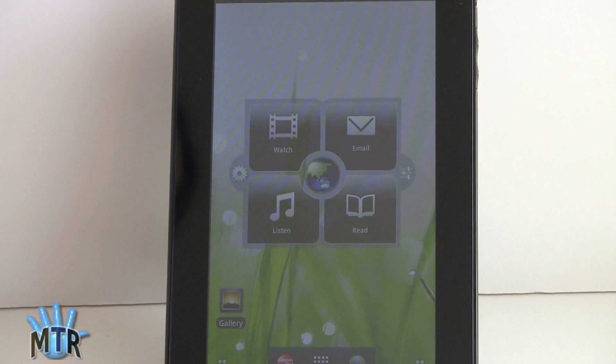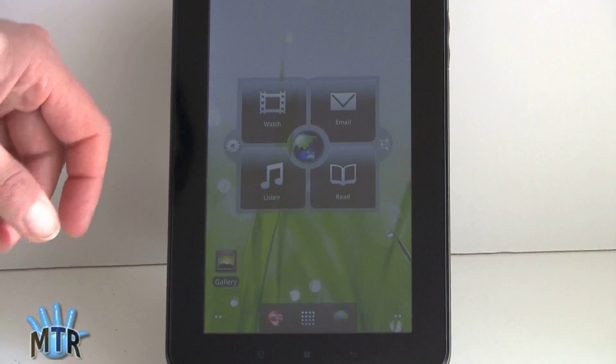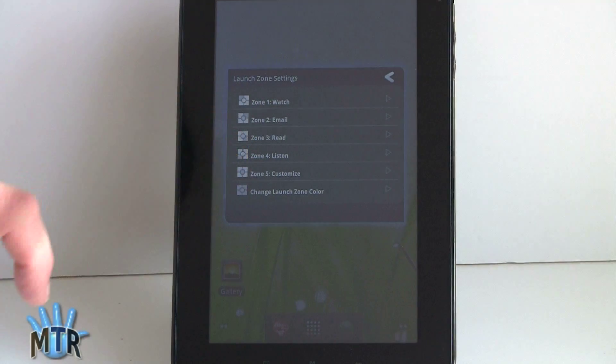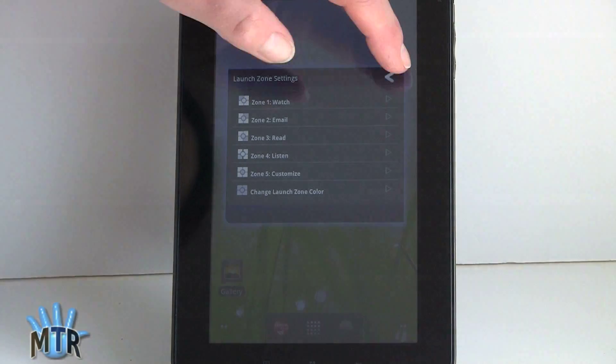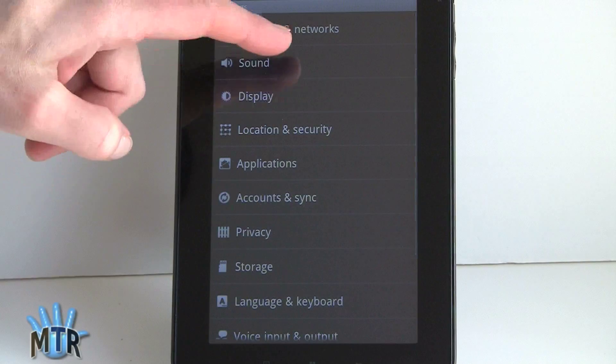There's a little launcher strip at the bottom that Lenovo has customized, which we've seen on other Lenovo Android tablets too, and you can customize it. Right now they have Watch — which takes you to Gallery — Read takes you to Kindle, which is bundled, Listen takes you to Music Player, and Email takes you to Email. You can tap on this and assign each zone to whatever you like. Over here, this will take you into the full Android settings menu.